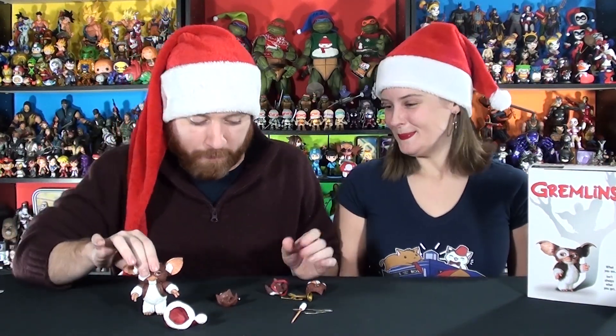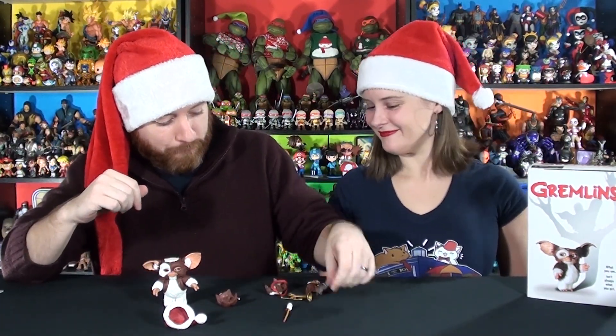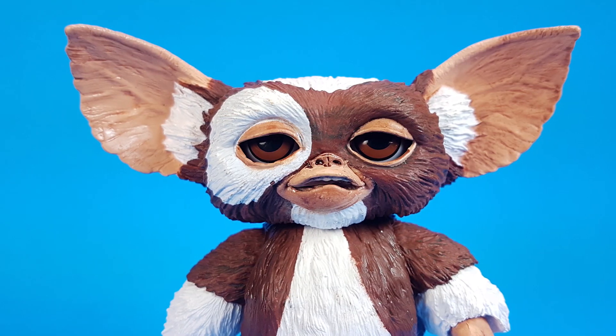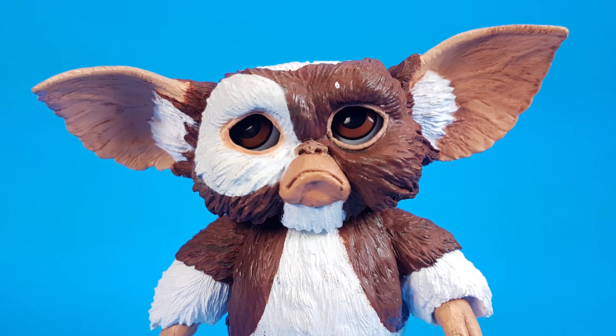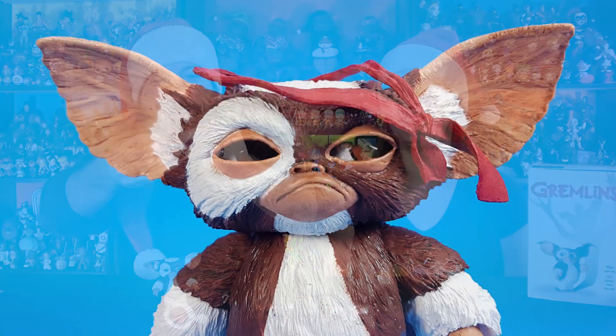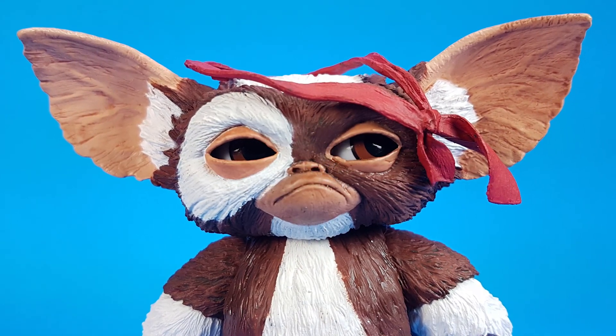He comes with a bunch of parts because he is an Ultimate. He comes with four faces — there's his scared, terrified face; his worried face where the gremlins are coming; his sad Gizmo face — sad Gizmo is adorable, I can't help it. And really cool, there's his Rambo face with the headband — that is such a great addition.